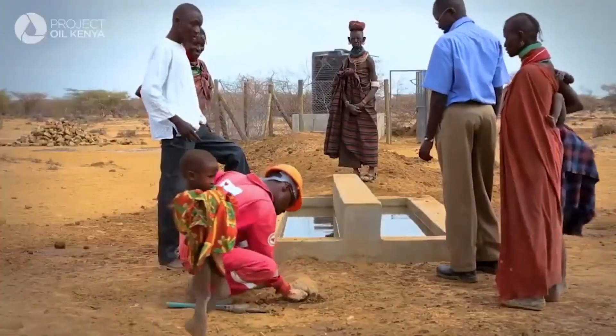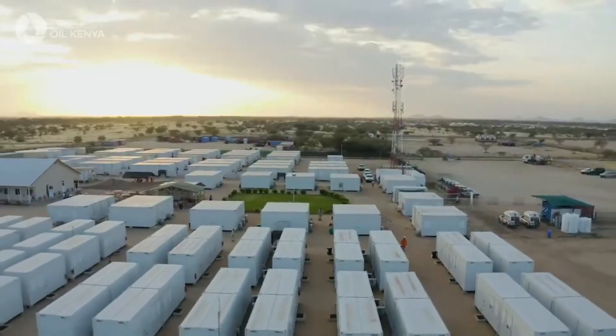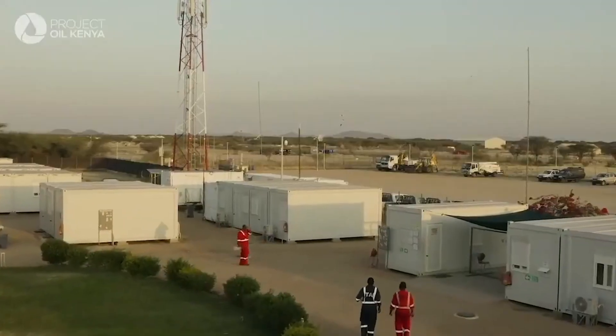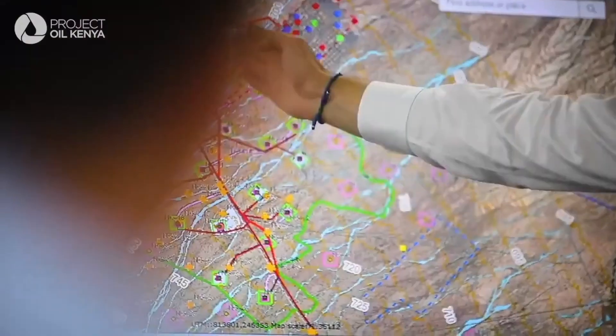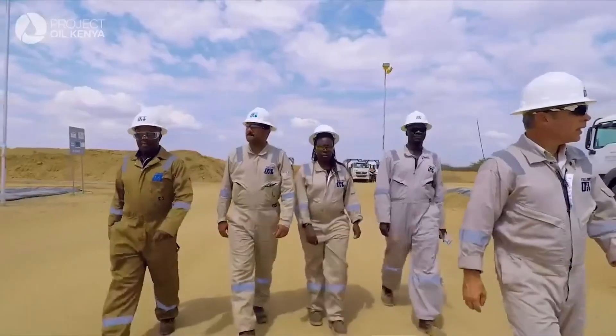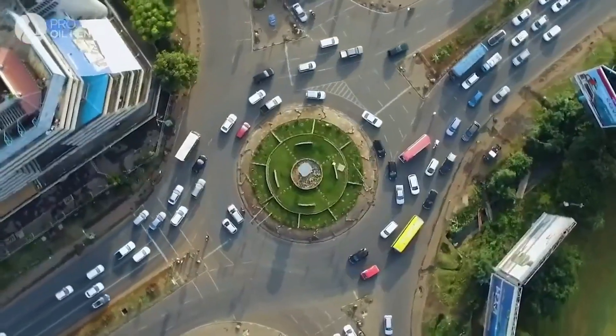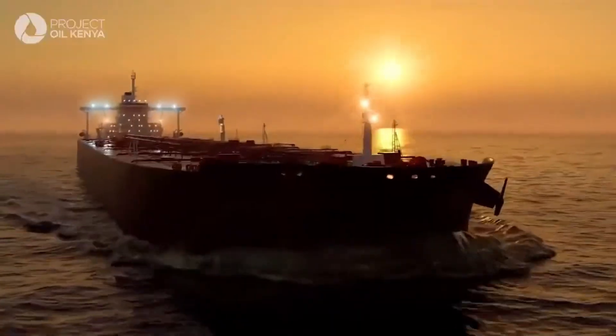Besides developing local entrepreneurs, up to 10,000 jobs are expected to be created over the lifetime of the full-field development. I feel very proud to be seeing the sort of partners that we have and a government that's supportive. I hope that the legacy, when this is all done, is to get Kenya to an oil exporting status and improve the socioeconomic benefits of Kenyans as a whole.